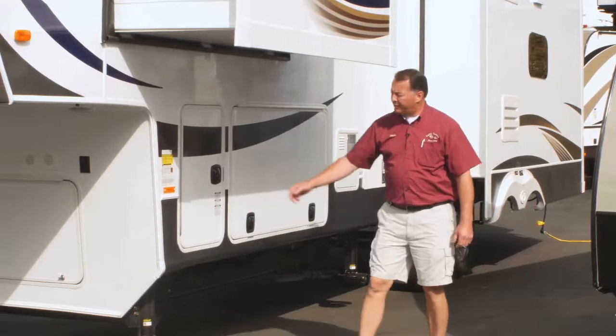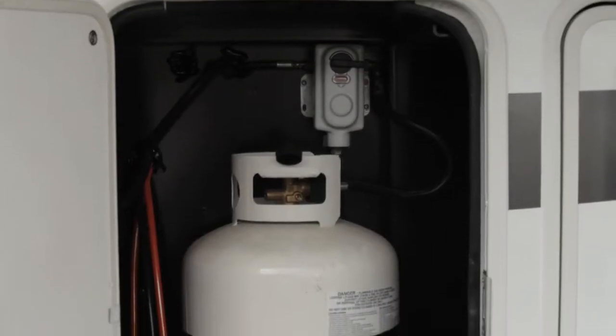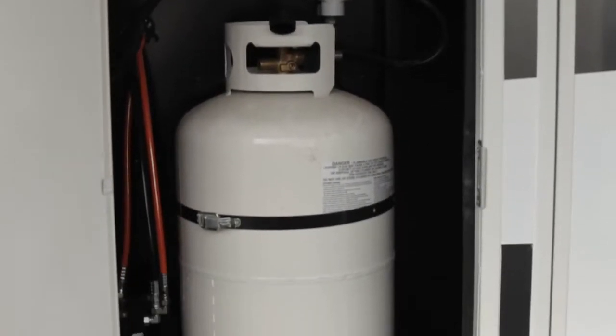You also have propane tanks — there's one located on each side of the trailer. It makes it easier to fill up while you're traveling; you don't have your truck in the way to pull the bottles out. And they're also waist high.